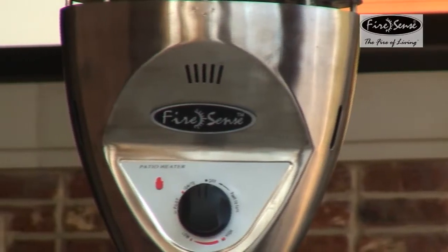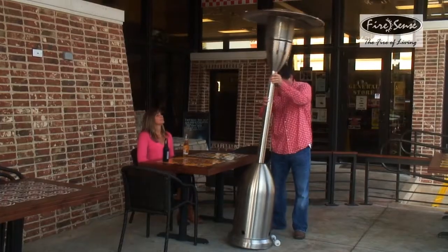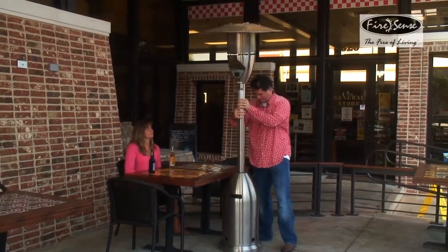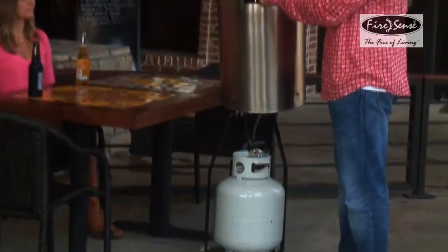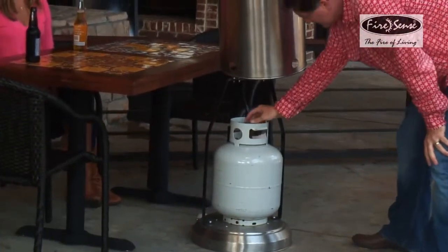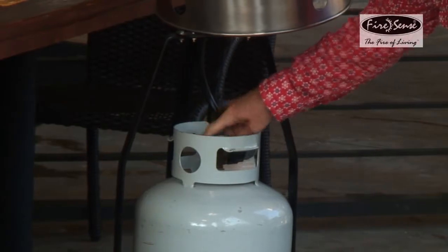Enjoy your patio in all seasons with this attractive stainless steel gas patio heater from FireSense. This 47,000 BTU heater creates wonderful warmth that is effective up to a 9-foot radius. The heater uses a standard 20-pound LP gas cylinder, which is not included with your purchase.